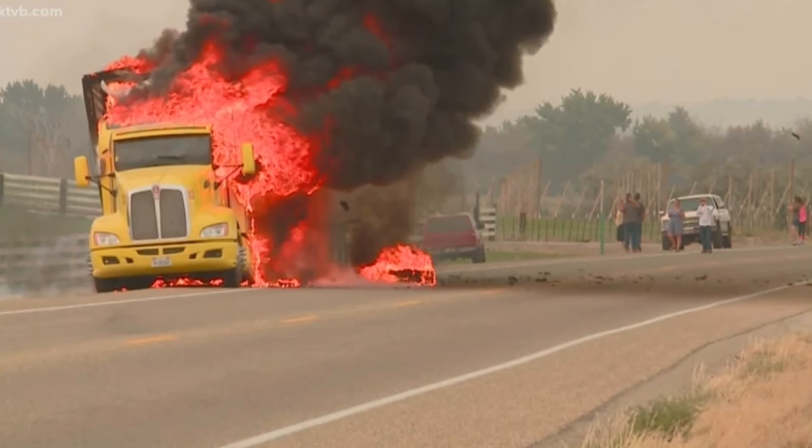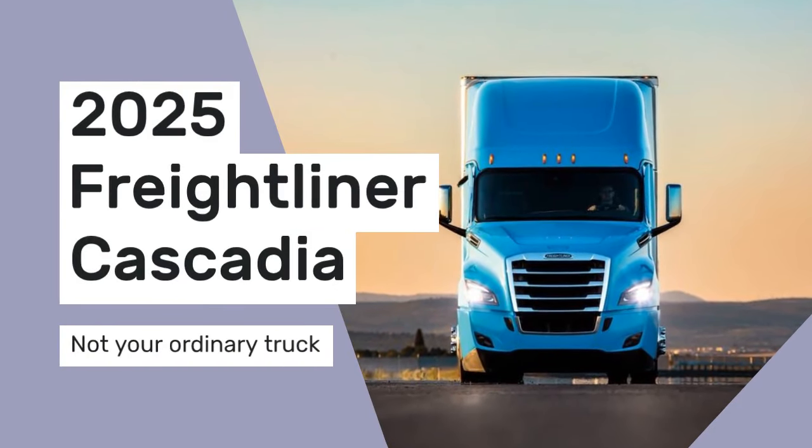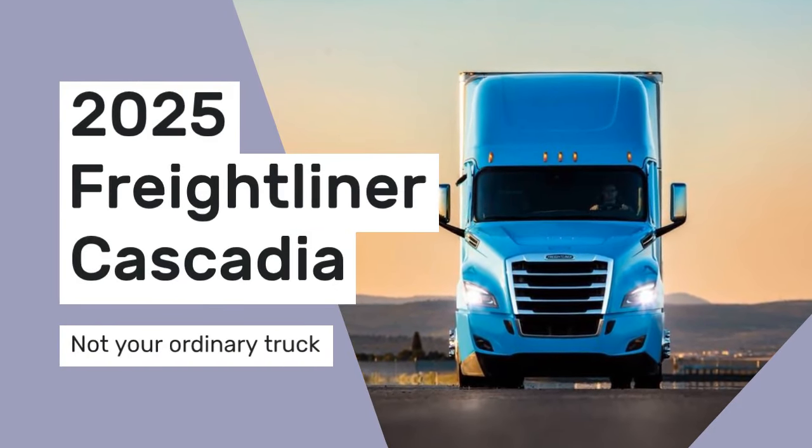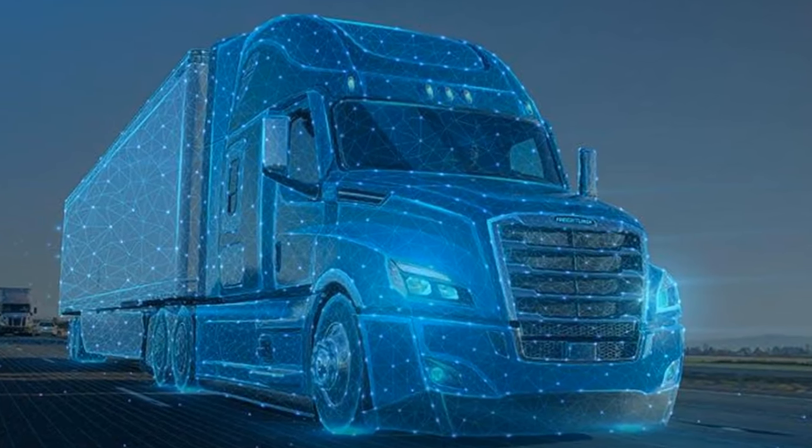Damn, you still have that junker in your fleet? Get with the program! The highways are about to get a major upgrade with the arrival of the 2025 Freightliner Cascadia. This isn't just any truck — it's a beacon of innovation, setting a new standard in the commercial trucking industry.